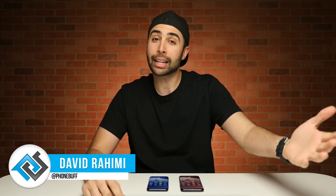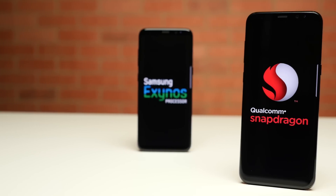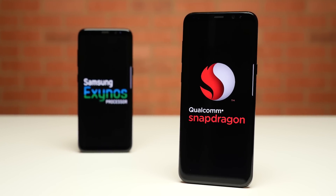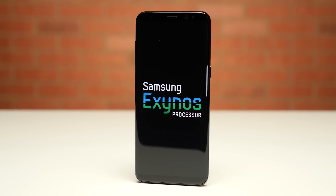What's up guys, David here. Like last year, this year the Galaxy S8 is powered by two different chipsets. If you live in a country like the US or Canada, you're getting an S8 powered by Qualcomm Snapdragon 835, and if you live almost anywhere else, you're getting Samsung's own Exynos 8895 under the hood. Now while both of these chips are similar — they're both using Samsung's 10 nanometer process and both are coupled with 4 gigabytes of RAM — there are some differences.